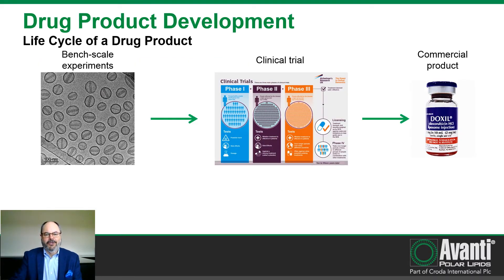Many of you in drug product development will recognize this type of slide. It basically outlines the life cycle of a drug product, starting with bench scale experiments and discovery. You move the product into clinical trials — phase 1, 2, and 3 — and go for your approval, eventually reaching your commercial product.